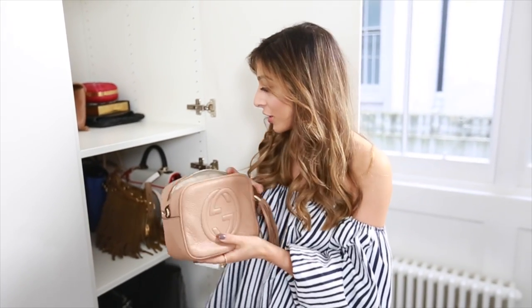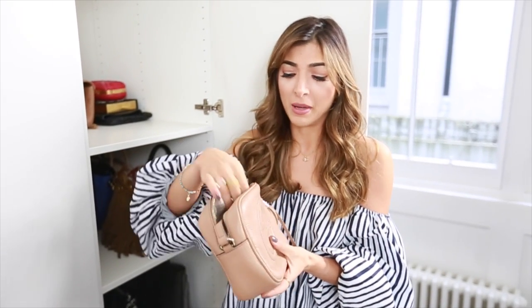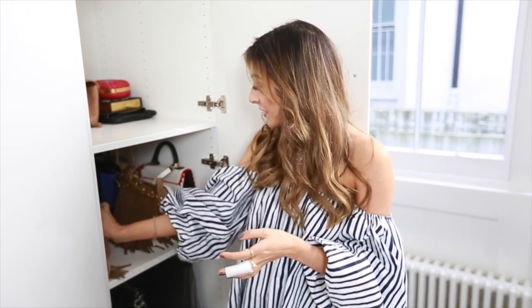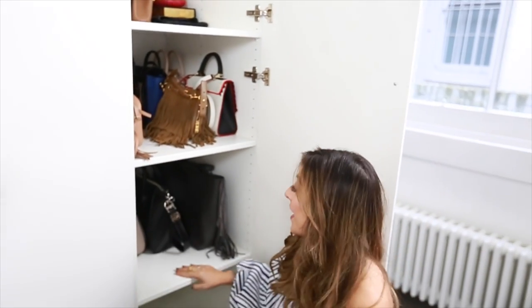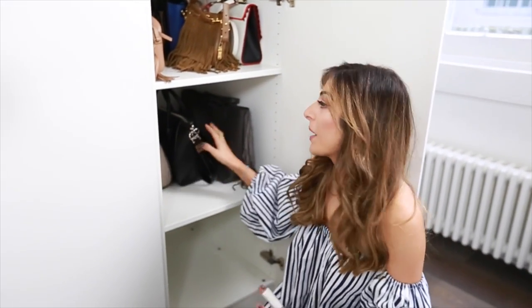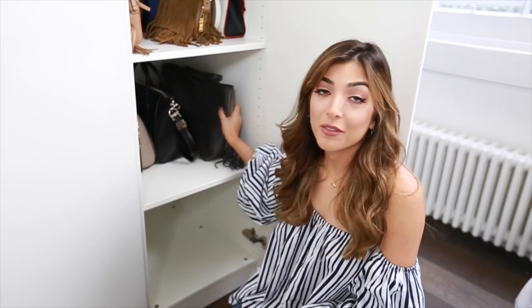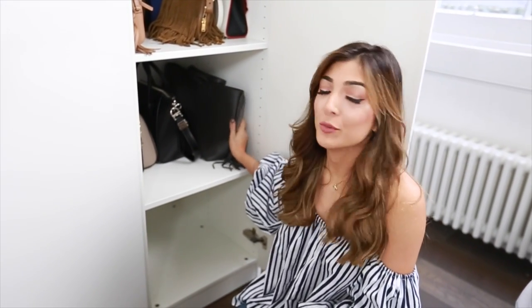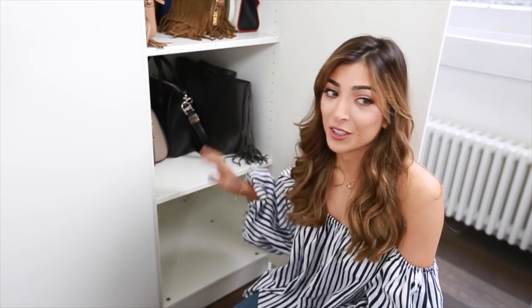I have done a bag collection video if you want to see all of these in more detail. I have a little Gucci one — I keep the straps in the bag so it doesn't get messy and tangled. There's a little YSL one at the back, and they all slot together nicely. Down here I keep bigger bags: the Givenchy Antigona and a YSL tote bag. I actually have three shelves free too, which is really cool.